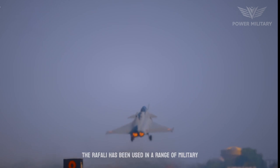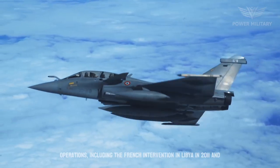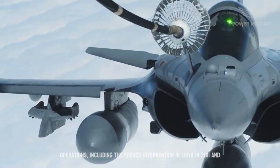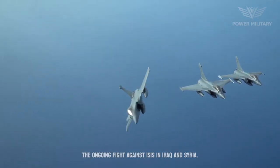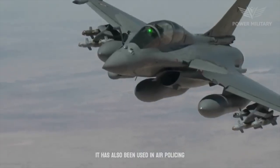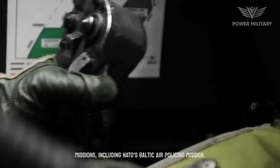The Rafale has been used in a range of military operations, including the French intervention in Libya in 2011 and the ongoing fight against ISIS in Iraq and Syria. It has also been used in air-policing missions, including NATO's Baltic air-policing mission.